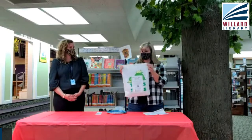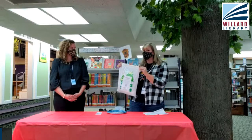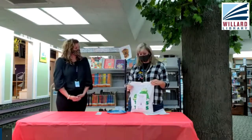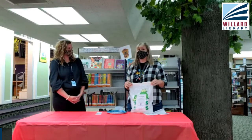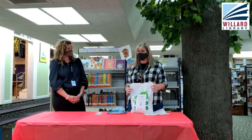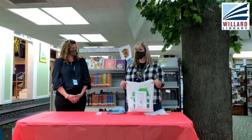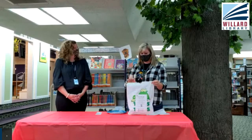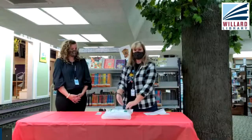Starting with this — have you guys heard of this? This is our Grab and Go kit for October. Happy October! This month on Wednesdays we have four programs, and everything that you need for those four programs is in this nifty bag, while supplies last. We do have a few left as of right now, and our craft today is right in this bag.